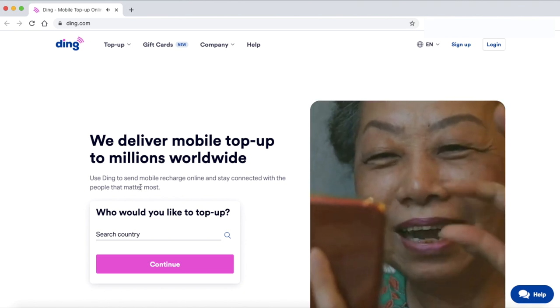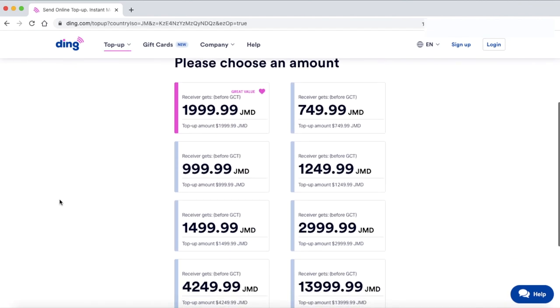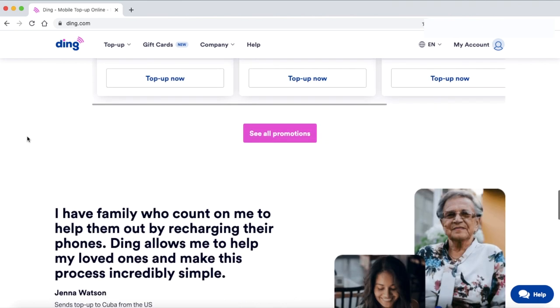I've used Ding more than once in the past, even back in high school. Ding is basically a website or mobile app available on both Android and iOS. With Ding, you can top up your phone or anyone else's phone in a super easy and reliable way. You type in the country — Jamaica — type in the number, select how much you want to send, and put in your card information. You can send credit to Flow, Digit, or Digicel. I feel like it's more reliable and easier compared to other companies.